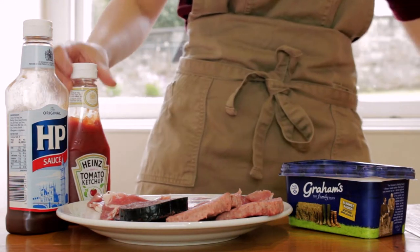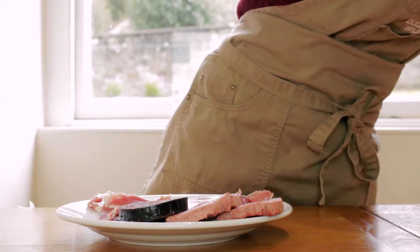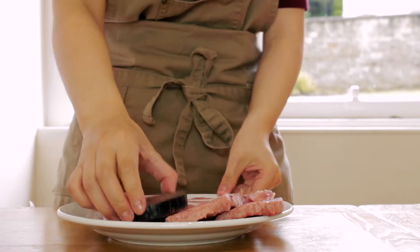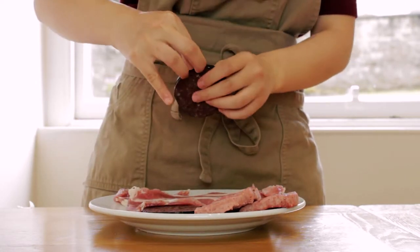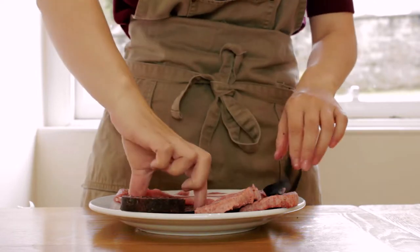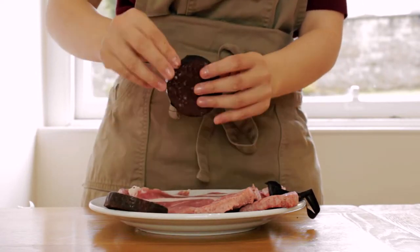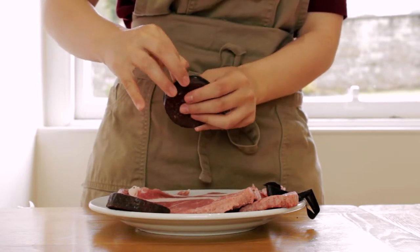I initially thought the bacon roll was overrated. After all, it's just a buttered soft white bun with some rashers of bacon wedged in between. How amazing could it possibly be? Then I tried one. And yeah, I still think the bacon roll is overrated, but it seems to be a staple in everyone's diet here. So that's what we're making today.